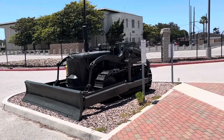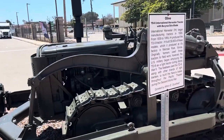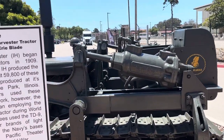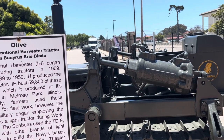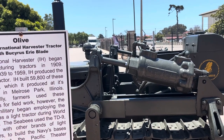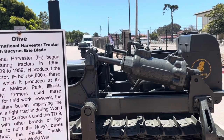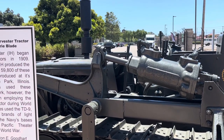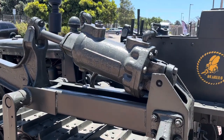C-Bees were made famous by a movie that John Wayne was in. This here is an International Harvester Tractor with a Packers Erie Blade. International Harvester began manufacturing tractors in 1909. From 1939 to 1959, IH produced the TD-9 tractor in Illinois. The U.S. military began employing the TD-9 as a light tractor during World War II. The C-Bees used the TD-9 along with other brands of light tractors to build Navy bases throughout the Pacific theater during the Second World War.